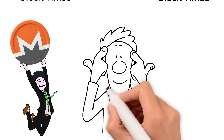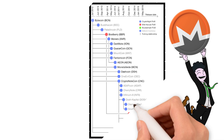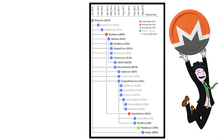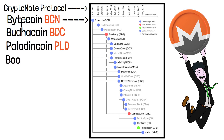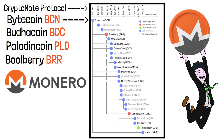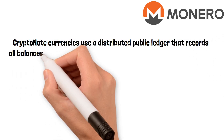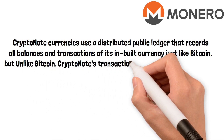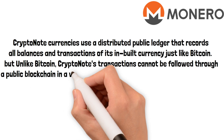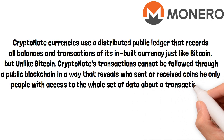Now let's talk about the tech and see if we can figure out how Monero works from the inside. The first privacy coin was not Monero — there were actually several that came before it. The first project to use the CryptoNote protocol was Bytecoin (BCN), followed by Buddha Coin (BDC), Paladin Coin (PLD), Bullberry (BBR), then came Monero. CryptoNote currencies use a distributed public ledger that records all balances and transactions, just like Bitcoin — but unlike Bitcoin, CryptoNote transactions cannot be found through a public blockchain in a way that reveals who sent or received coins.